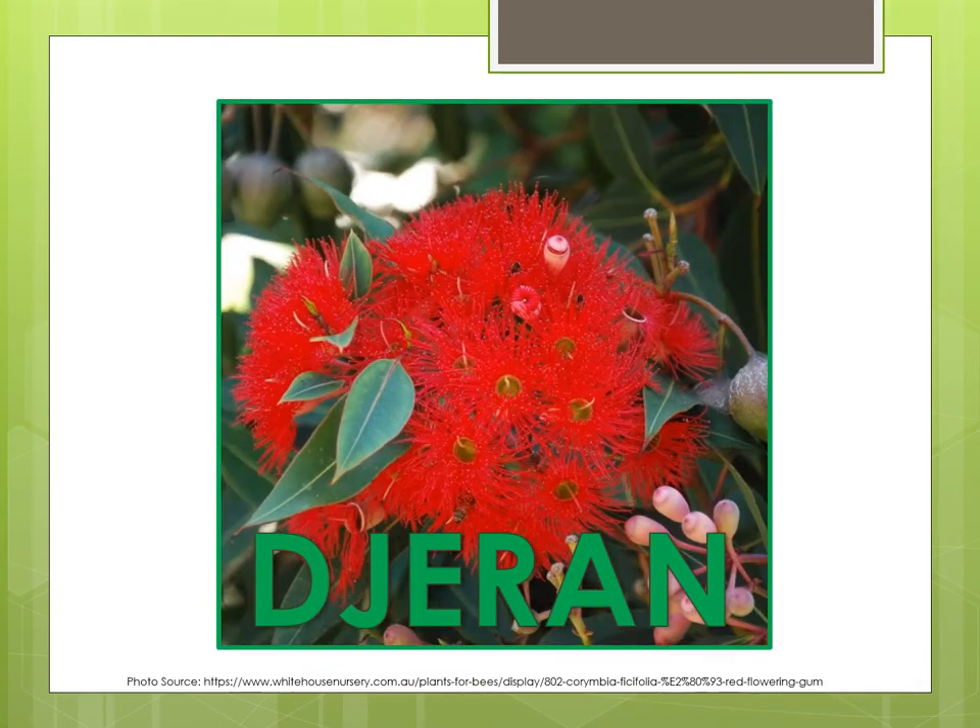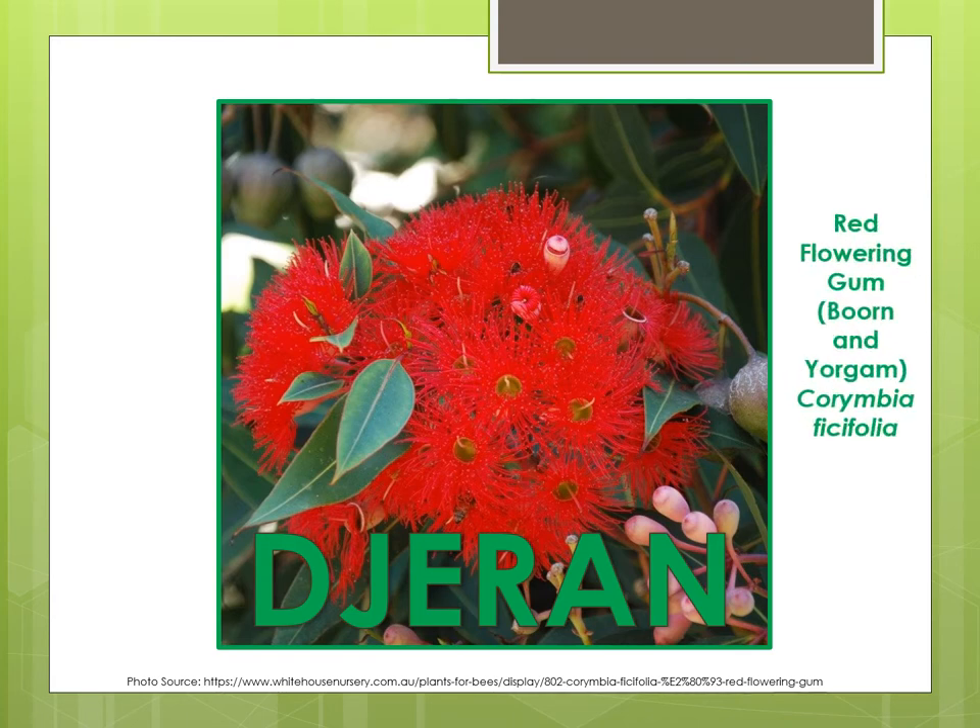Durin occurs around April to May during what is commonly known as autumn. During this season it is becoming cooler with southwesterly winds and the first rains falling. Durin is represented by the colour green to symbolise cooler weather and eucalyptus trees. It is a time of red flowers especially from plants such as the red flower gum. The Whadjuk Noongar people were moving towards the hills along the rivers and creeks during Durin.